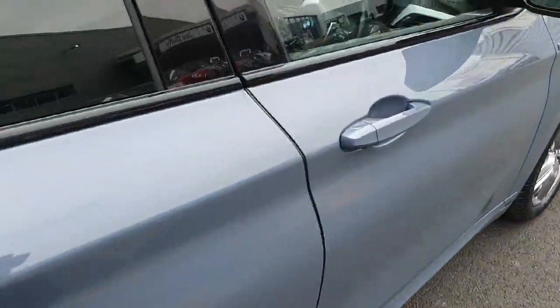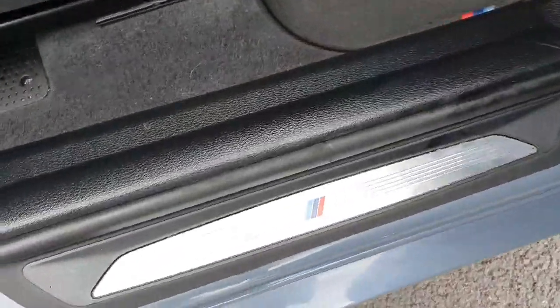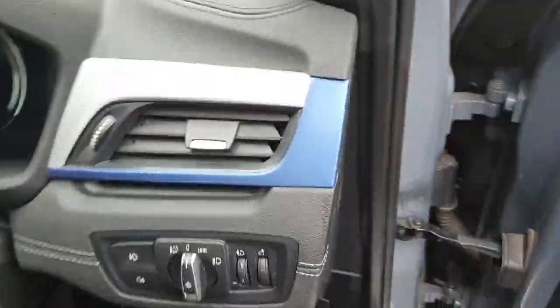Coming here to the front part of the car, starting from the doors — we have this detail from the M package here, as you can see inside the car.